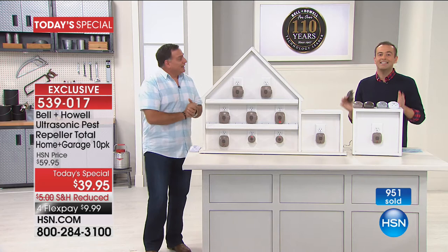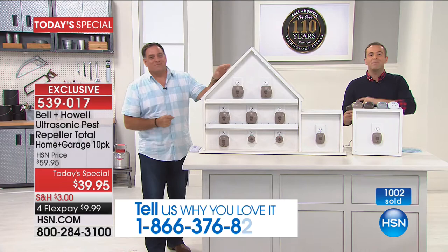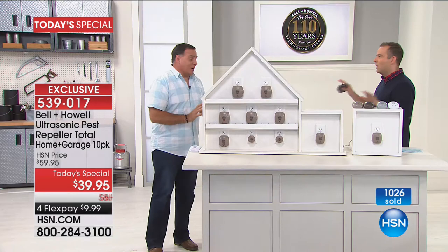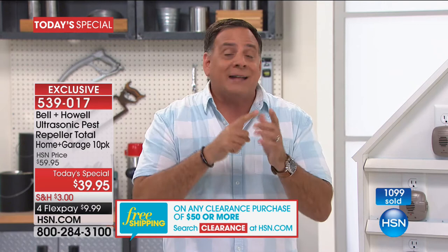Barbara said she was referred by a friend — and that's what's happening tonight. A lot of people are tuning in because they got a call saying those Pestrapella things are keeping the rats, mice, spiders, roaches, and ants out of the house. Now, we can't just willy-nilly say anything we want. The HSN legal department went to Bell & Howell — who have been around over 110 years — and said if you want to make any claims about these working, you need third-party independent laboratory testing. That testing showed conclusively these are effective at repelling rats, mice, ants, roaches, and spiders from the localized area.